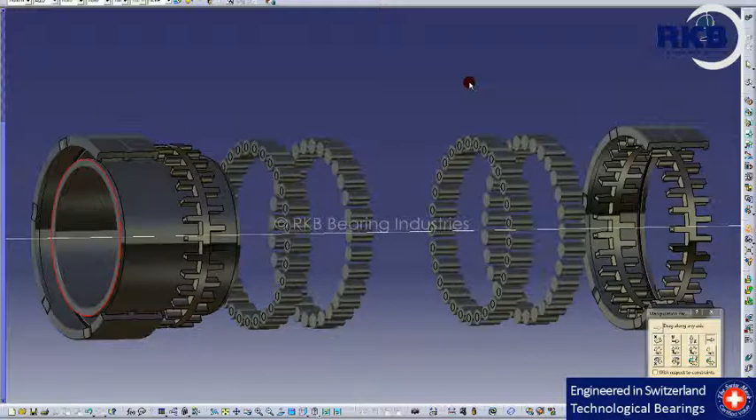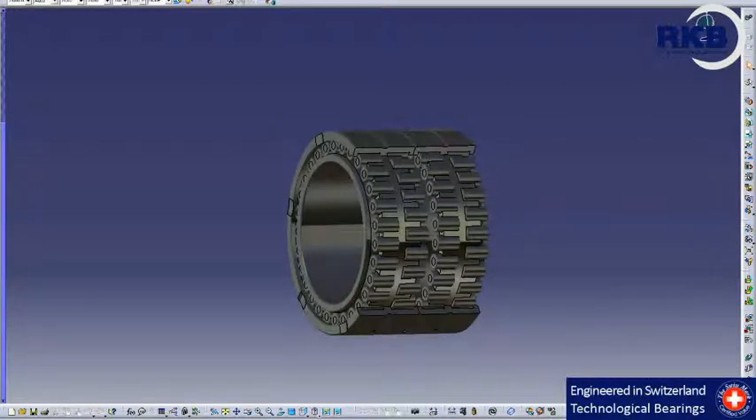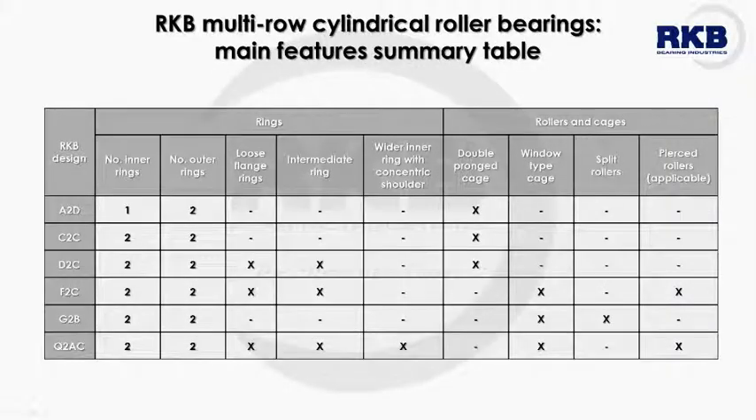In most cases, multi-row cylindrical roller bearings are used in the steel and aluminium industries, where heavy impact loads, vibrations, high temperatures, and harsh environments are quite common. To satisfy the requirements of any application, RKB produces many different designs of multi-row rolling bearings, whose main technical features in terms of rings, rollers, and cages are summarized in this table.